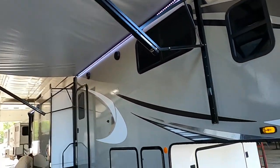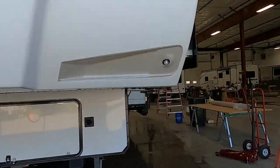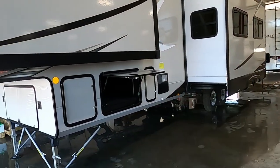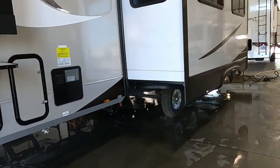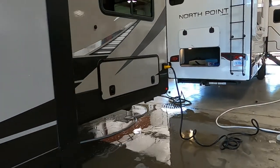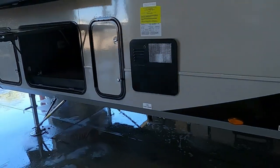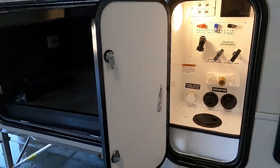You have a couple of slides and a big awning, so leave plenty of room on your off-campsite side. Also think about where your power and water connections are going to be. Your power plugs in at the rear corner on your off-campsite side, and your water docking station is toward the front, so park accordingly to utilize the facilities at the campsite.